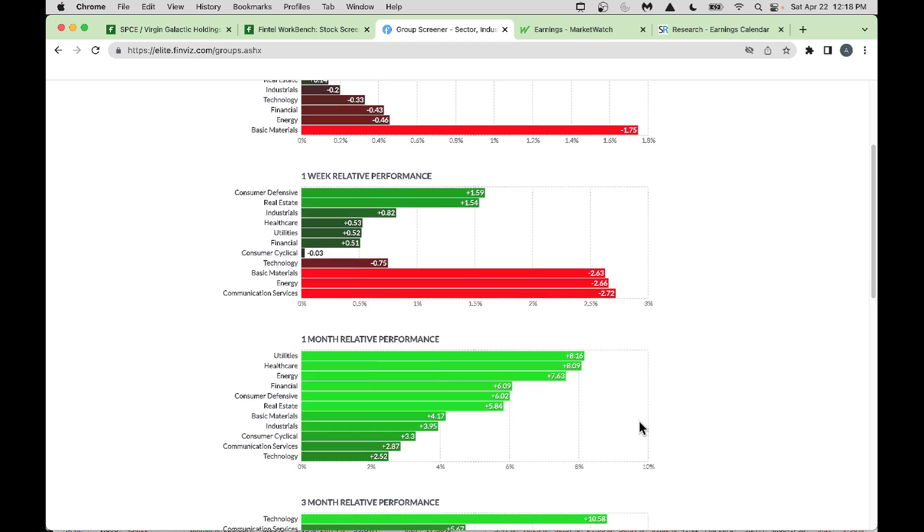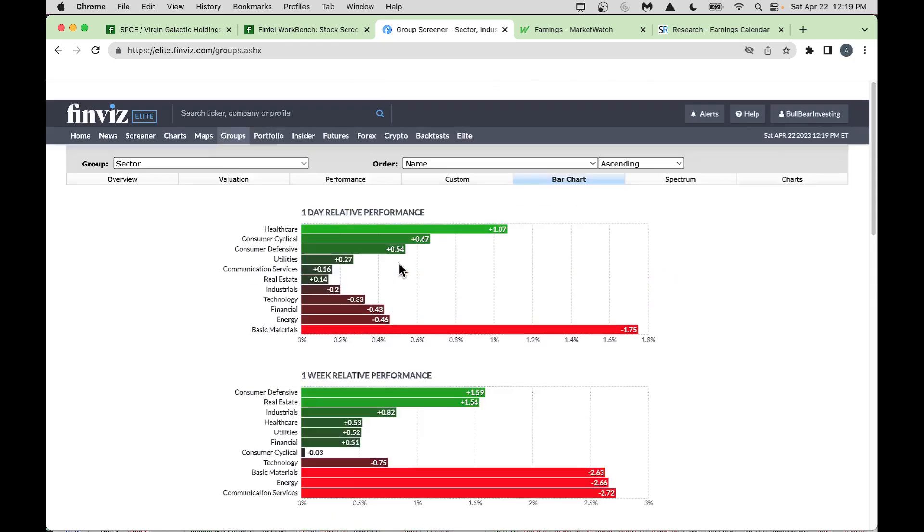I typically pay more attention to weekly and monthly views. If you're a counter-trend trader, you could buy stocks or sell put options in weaker areas expecting a bounce. On strong areas, you could sell call spreads at the top. On a monthly basis, utilities and healthcare are strong — you could sell put options underneath on the weaker segments. This is a great way to generate monthly income.